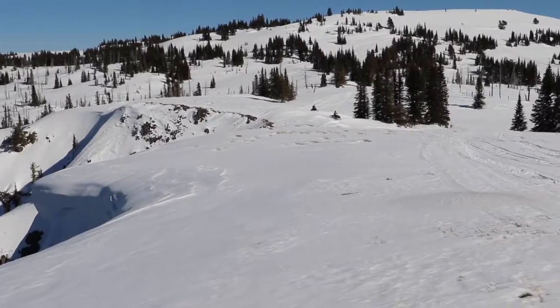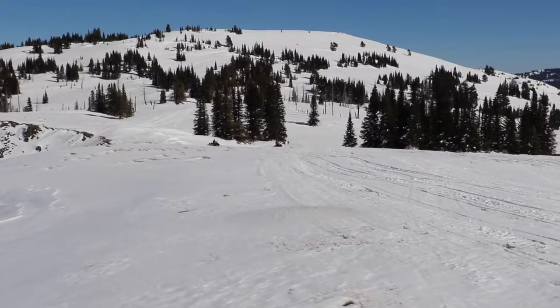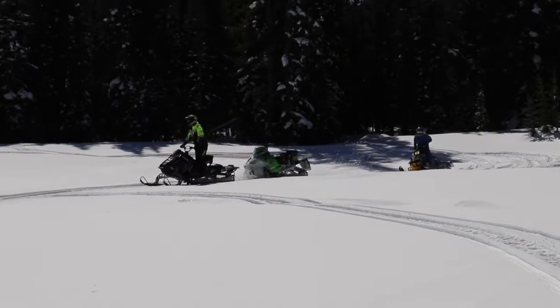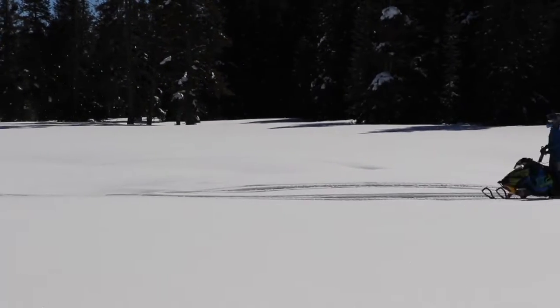He's seen every kind of winter Mother Nature can create, from too much snow to a year like this one — not enough snow. It's been poor for snowmobiling. There hasn't been any snow. Just ride the roads so you don't hit a stump or a rock. But there's enough snow up here now, so we're having fun.